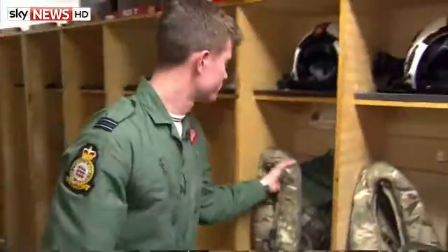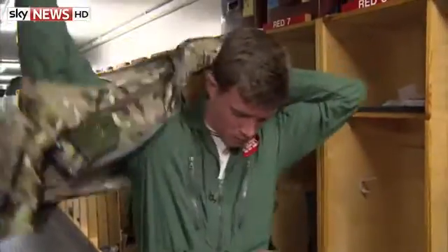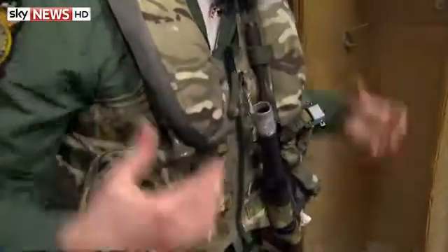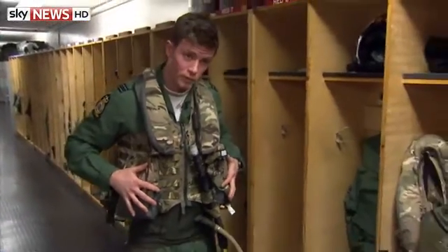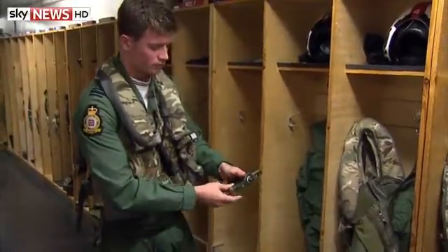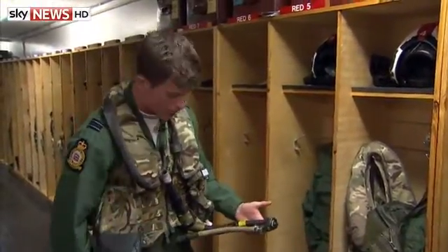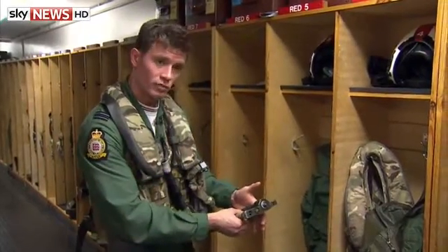After I've got the G-trousers on, I'll go for the jacket. Now this is our survival jacket. I've got a flotation device here in case I need it. I've got survival aspects and beacons to help people find me if I have to eject. And I'll also plug the trousers into the jacket as well. Now this will attach to my ejection seat — it will give me an oxygen supply and help inflate the jacket. It will also give me communications.